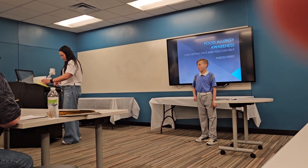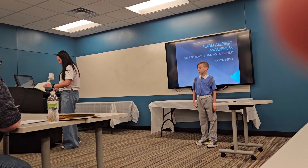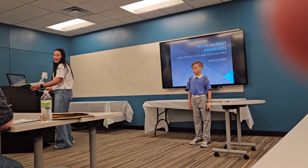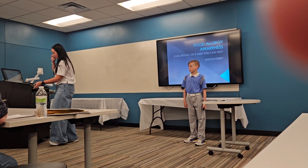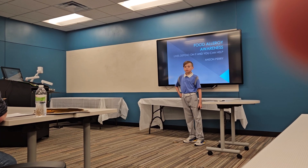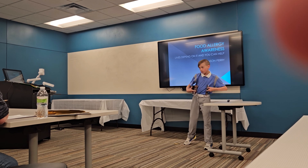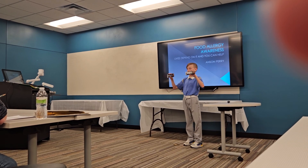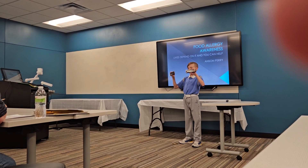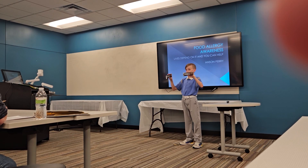Our presenter is Anson Perry from Buffalo County, and the name of his presentation is Food Allergy Awareness. Take a look at these — two Hershey bars, right? They look about the same. But guess what? One of these can kill me.